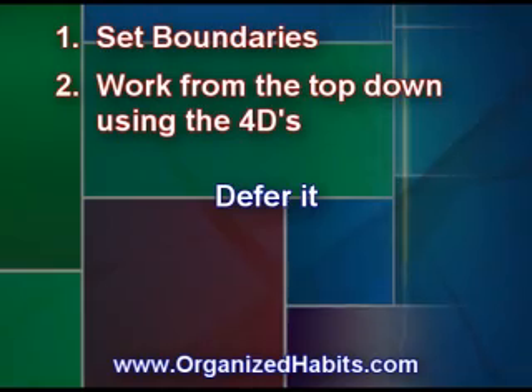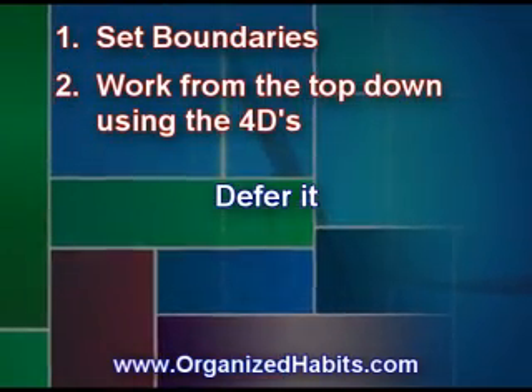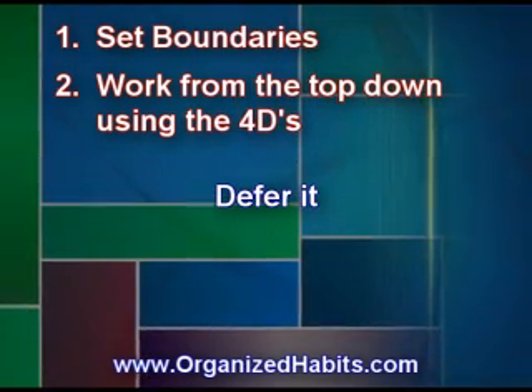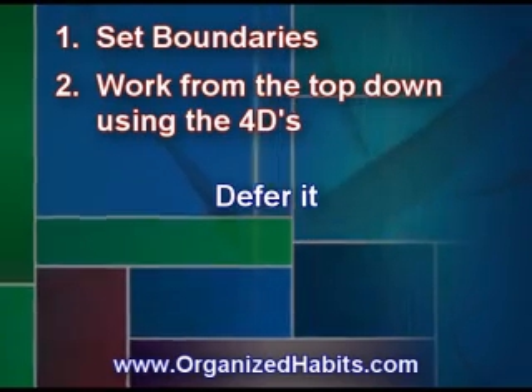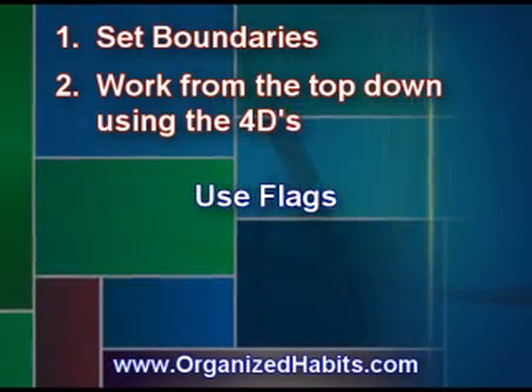The last D is defer it. This action is taken for those emails that take more than two minutes. You'll need to determine when, based on your schedule, you can handle responding or taking action on these emails. Use a flag to remind you to get back to that item.